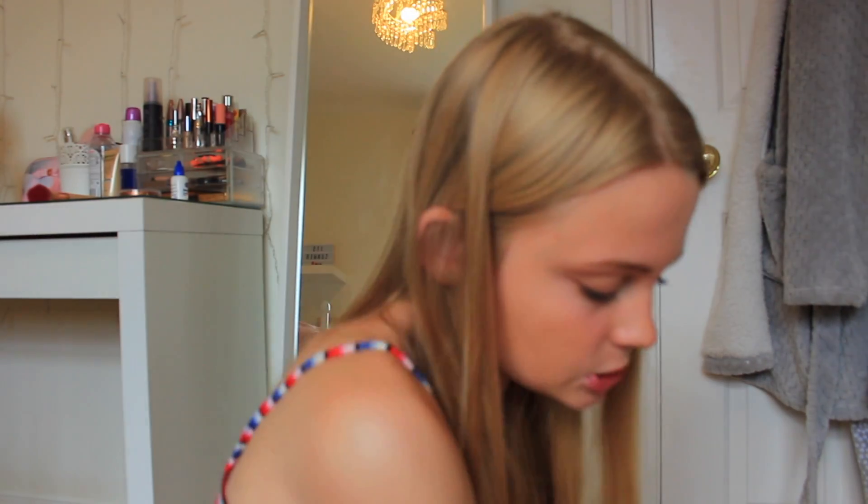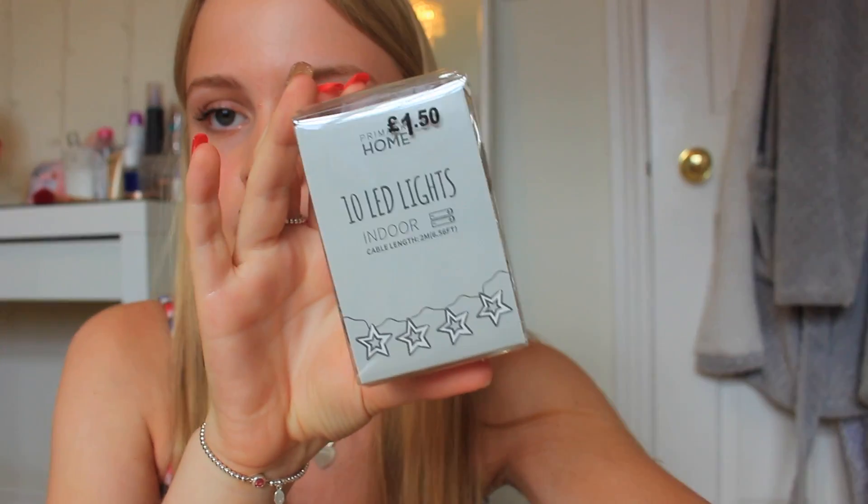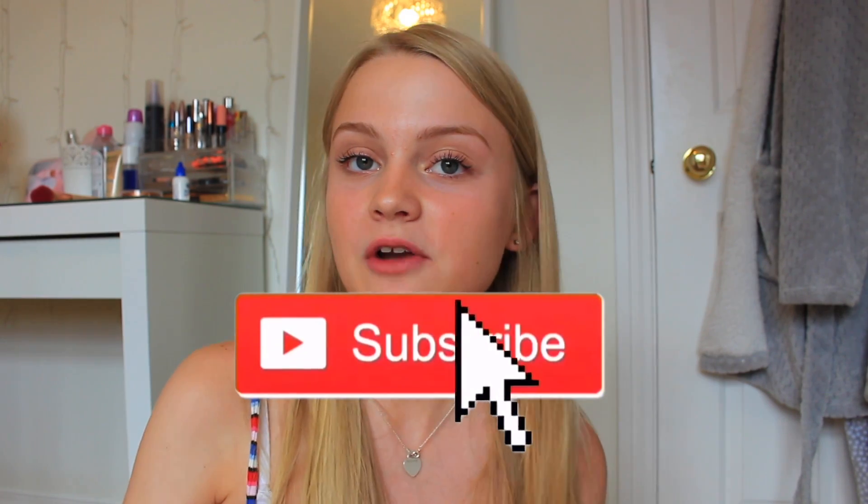Lastly, I just picked up some fairy lights to go on my windowsill because my mum broke mine — they were really old anyway. I'm going to do a room tour very soon, I promise, because I haven't done one for so long. That's everything I picked up today. Sorry it was a little bit rushed but my camera is flashing so I want to end the video. I really hope you enjoyed it — make sure to give it a thumbs up if you'd like to see more shopping vlogs and hauls, subscribe if you're new, and I'll see you all soon. Bye!